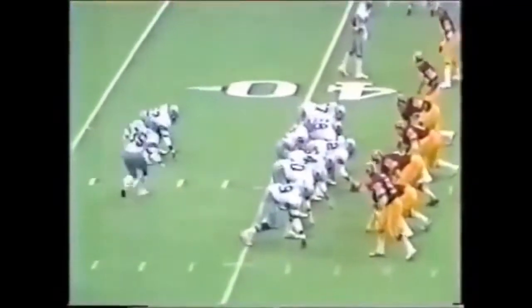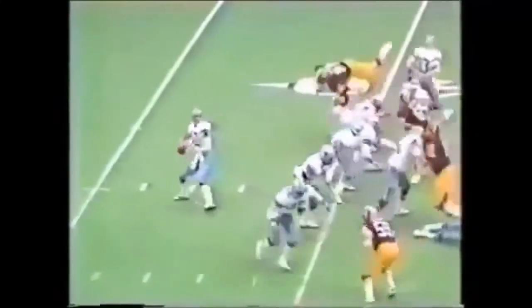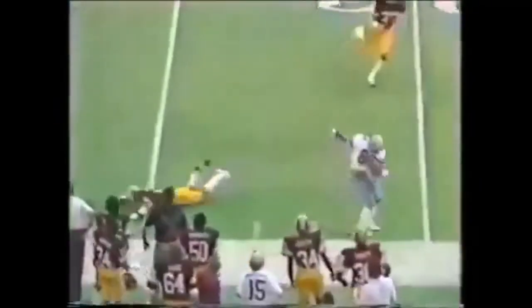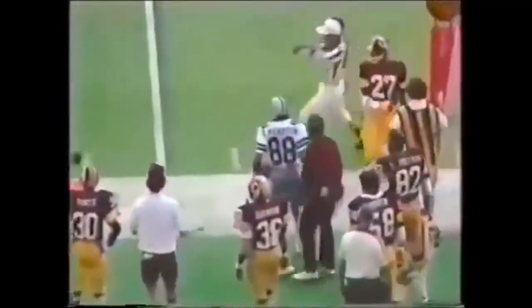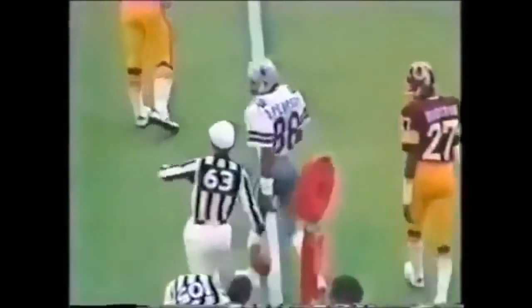Second and seventh situation right here. Come on! Turn! Turn! Gerard Williams almost got a hand on that one and perhaps was close to an interception.